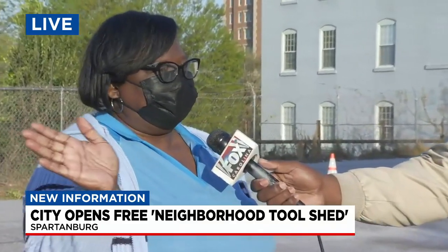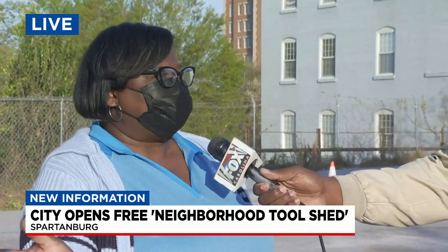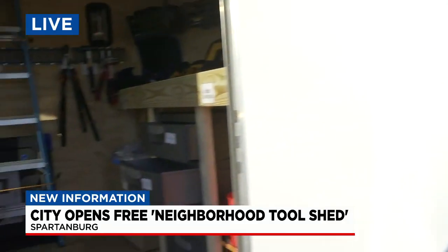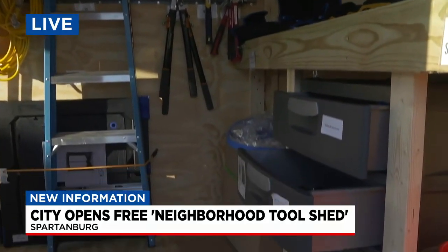We're hoping that there are enough things in there that people will be able to do any type of minor home repairs. They can also do work projects in their yard — gardening, litter pickup, all kinds of different things you can do. Right now people are getting a look inside the shed, and there are all kinds of things in there.